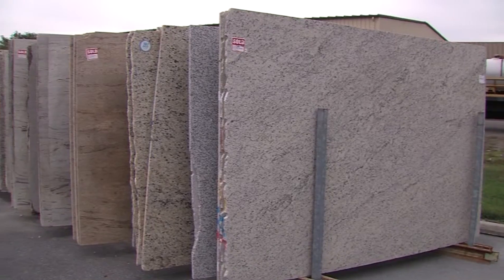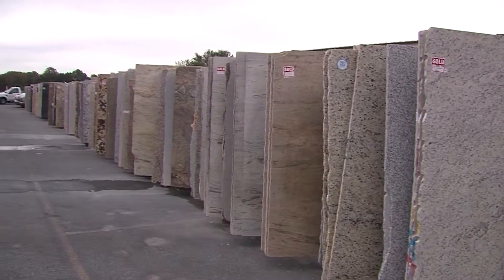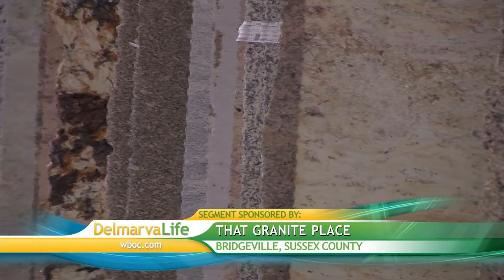If slabs don't meet their quality standards, they send them back — because it's going to be in your kitchen and bath for a long time, and they want it to look perfect. Customers are encouraged to hand-select their own granite slab, since even granite with exactly the same name may look different across four different locations or shops — it's a natural product.